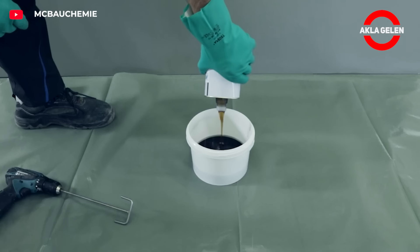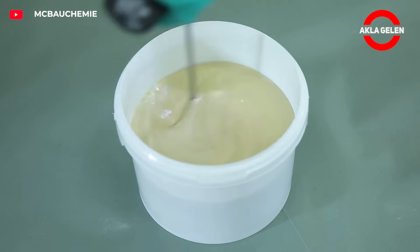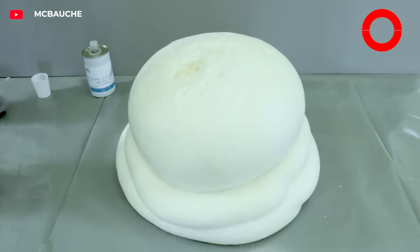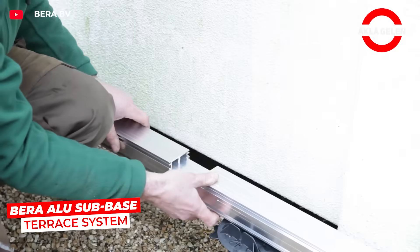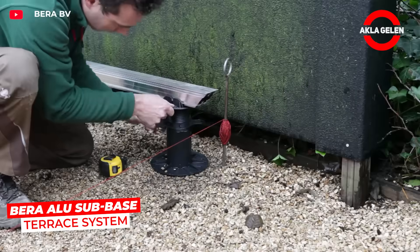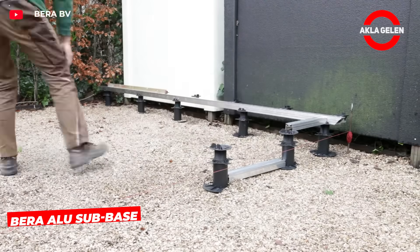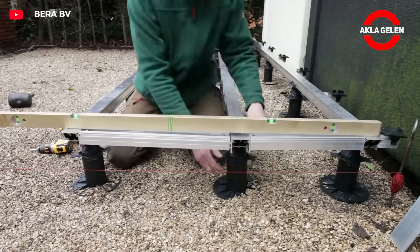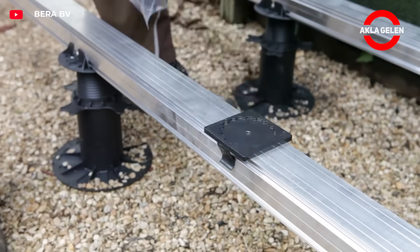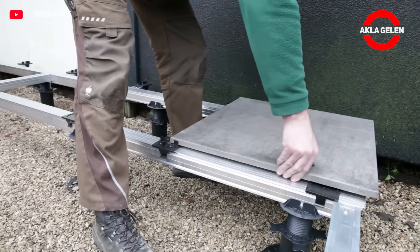This system is a terrace substructure consisting of aluminum profiles and adjustable supports. It levels the ground, facilitates water drainage, and provides durability. It is quickly installed and has a long service life with its modular structure.